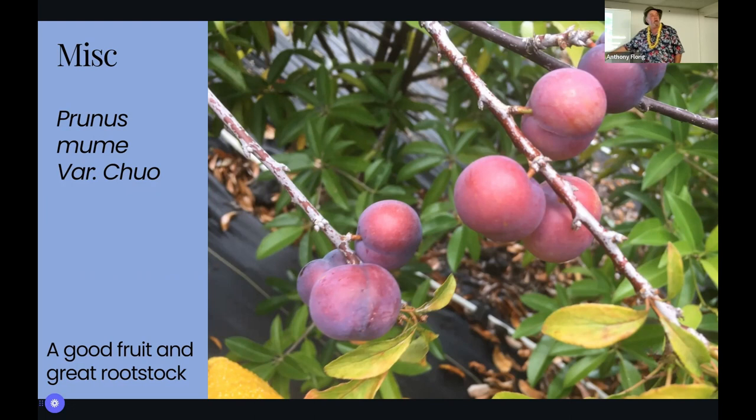Prune mume — like umeboshi they make in Japan — there are five types: ko, chuo, dai, sumomo, and anzu. The large mume boshi or anzu mume boshi: anzu is apricot, so it's an apricot-plum cross. Sumomo is plum-plum. Chuo from southern China — we grow a lot of it and it tastes like a damson when ripe, darker purple. It's a little bigger than a quarter usually and you can make plum sauce, plum jelly, plum syrup, or just eat them.